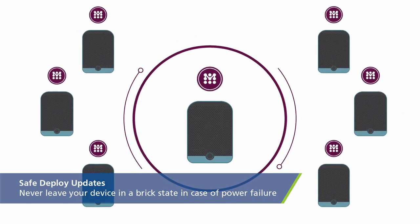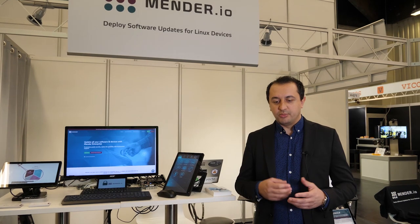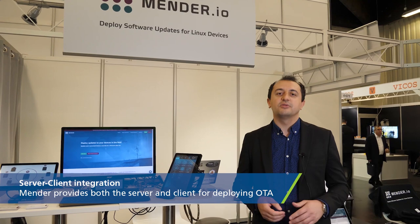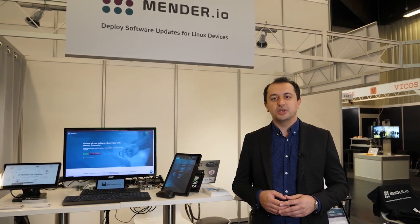It should always be possible to roll back in case of power failure. We provide both the client that you run on your device and also a server and a management frontend where you manage your deployments, all as open source. We also provide commercial offerings around the server. We have a hosted Mender, which is a software as a service for the server, and we are also launching today Mender Enterprise, which is a more commercial package around our open source project.